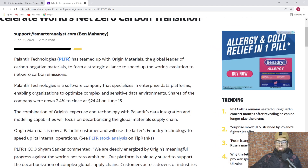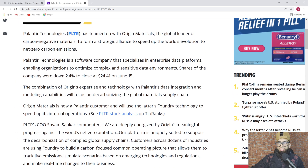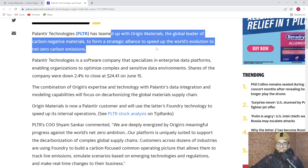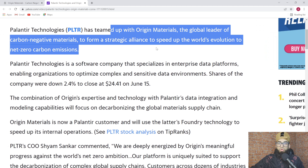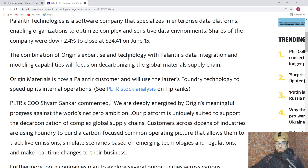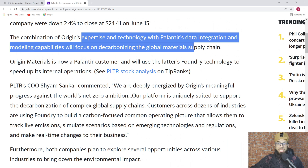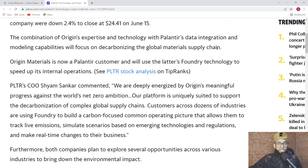Before we get into it, this is the press release that came out on June 16, 2021, and it's important to revisit this again. Palantir has teamed up with Origin Materials, the global leader of carbon negative materials, to form a strategic alliance to speed up the world's evolution to net zero carbon emissions.